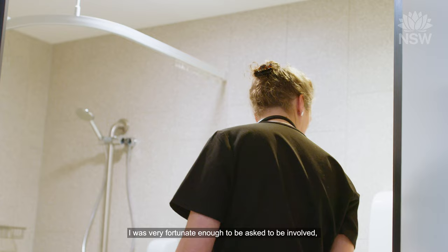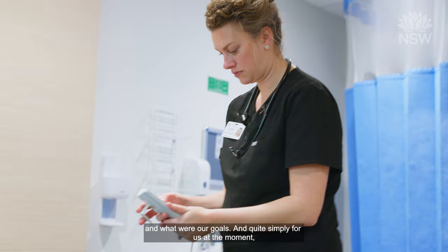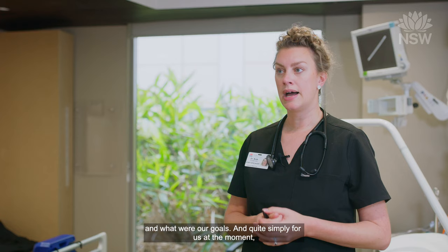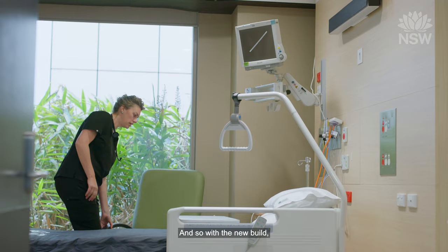I was very fortunate to be asked to be involved in the design brief for the new build for the new Acute Medicine unit. We went through and tried to figure out exactly what service we wanted to run and what our goals were. Quite simply for us it's just to improve patient care and that journey for that patient.